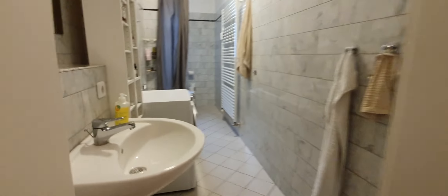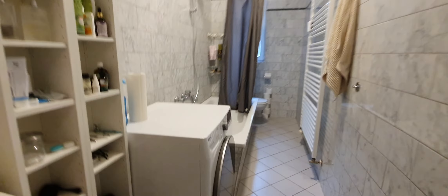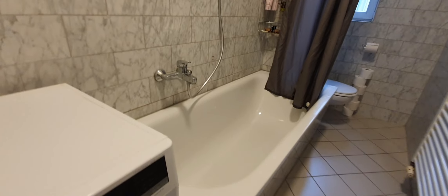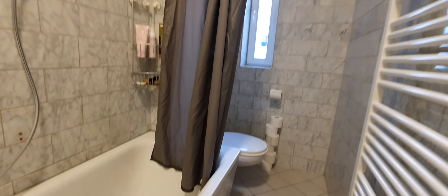This is the bathroom. You have a sink, a washing machine, and the bathtub with a shower.